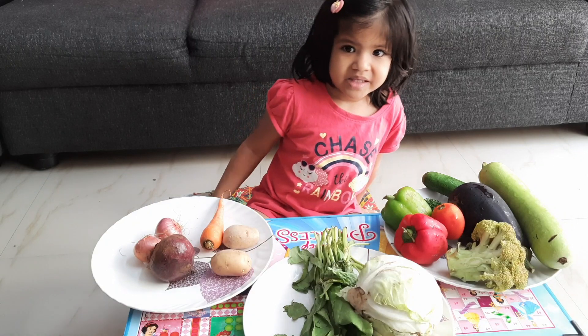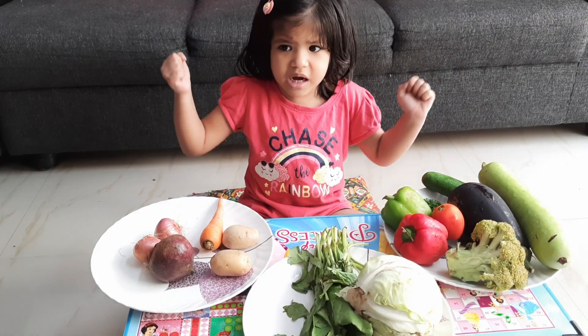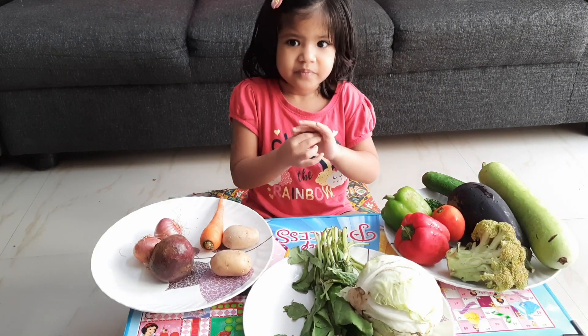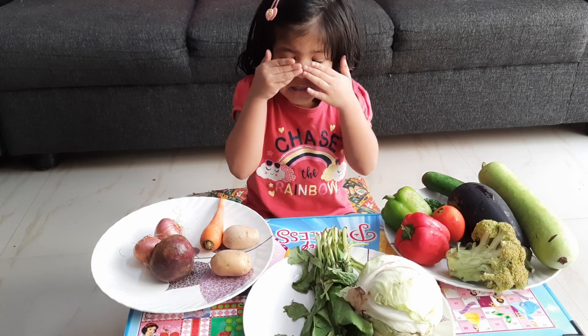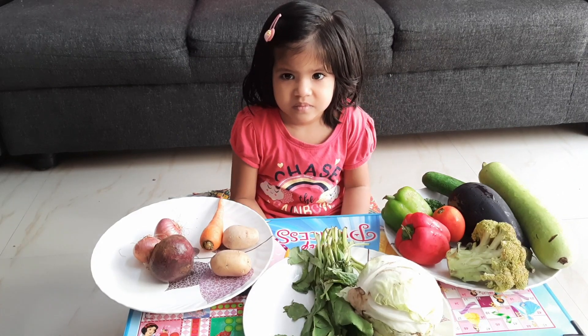When we eat vegetables, what happens? It becomes strong. I can run. I can jump. And eyes will be clean. It makes us healthy.